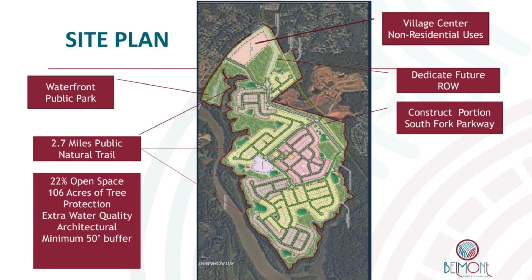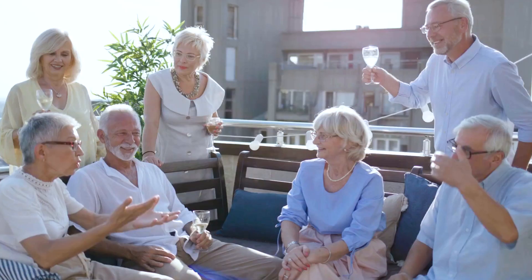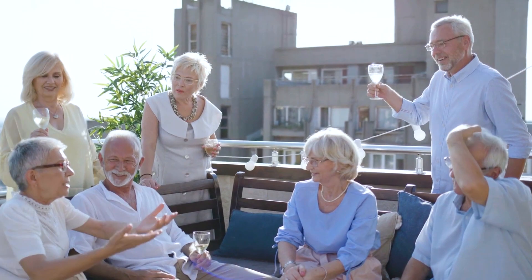There will be 2.7 miles of public greenway throughout the community. Del Webb communities offer residents an active, facilitated lifestyle. The communities have social activities and resort-style amenities. There are state-of-the-art facilities such as gyms, swimming pools, sports centers, dog parks, biking trails, and more.